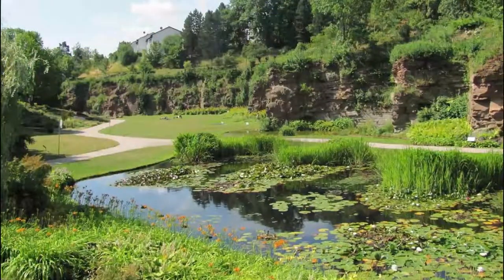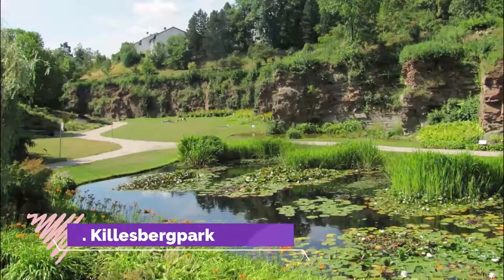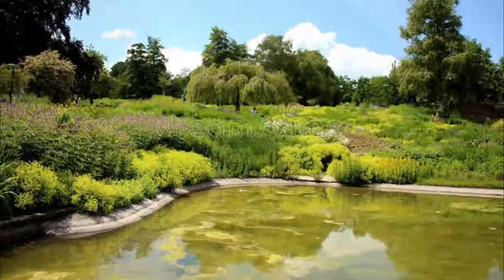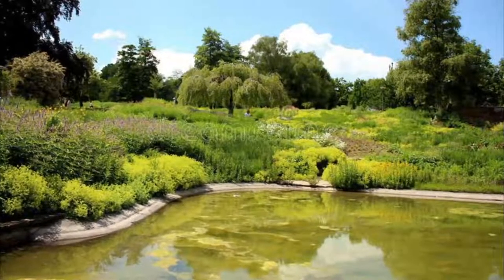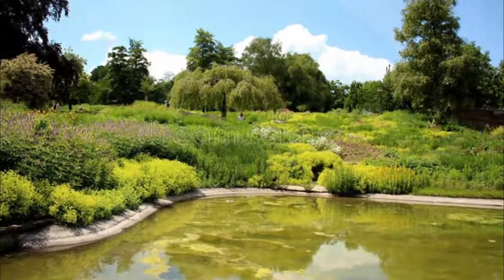Number 5: Killsburg Park. Landscaped for a horticultural show in 1939, the Killsburg Park is 50 hectares of gardens, fountains, and sculptures in a former quarry on high ground in the northern borough of Stuttgart. Eighty years later, the park continues to host gardening events.